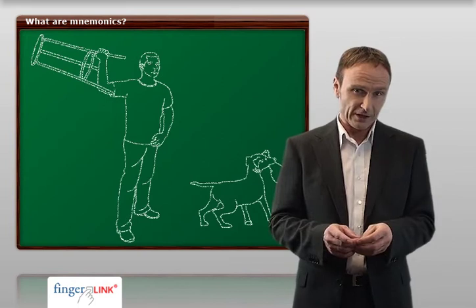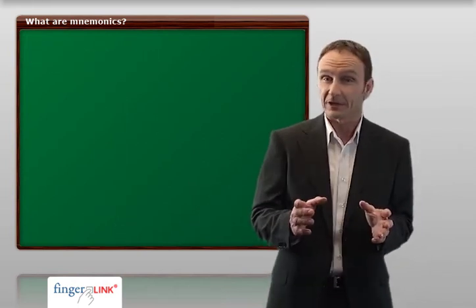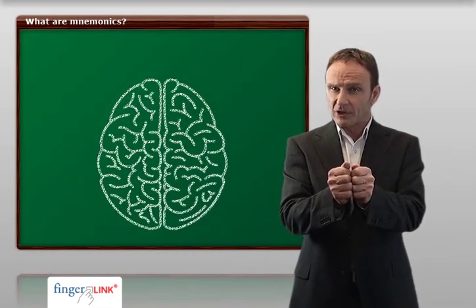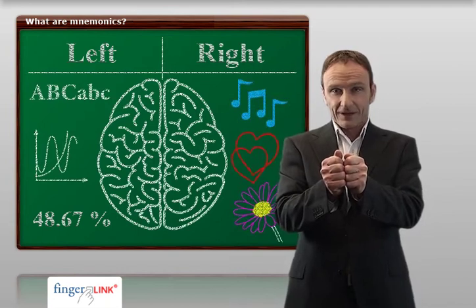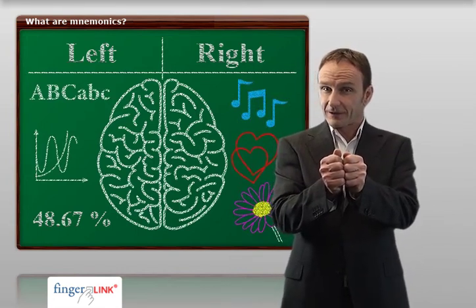In order to explain our brain in more detail, I kindly ask you to do the following. Please form two fists with your hands and join them. That's roughly how you can imagine the human brain. We are going to name one fist Mr. Left, who has to work a lot, and the other one is Mr. Right, who does less.